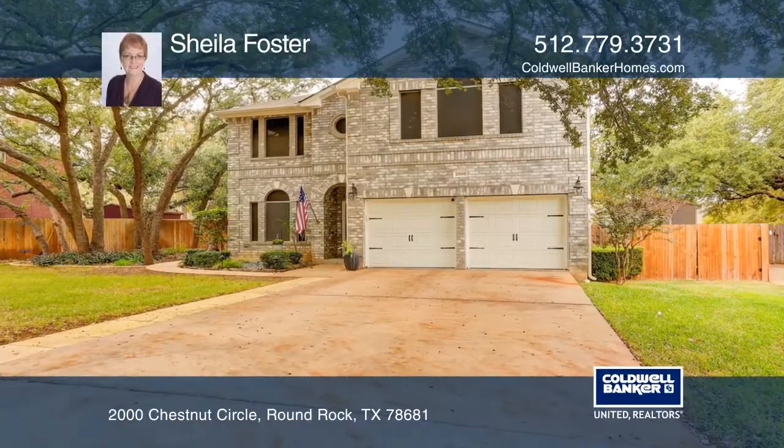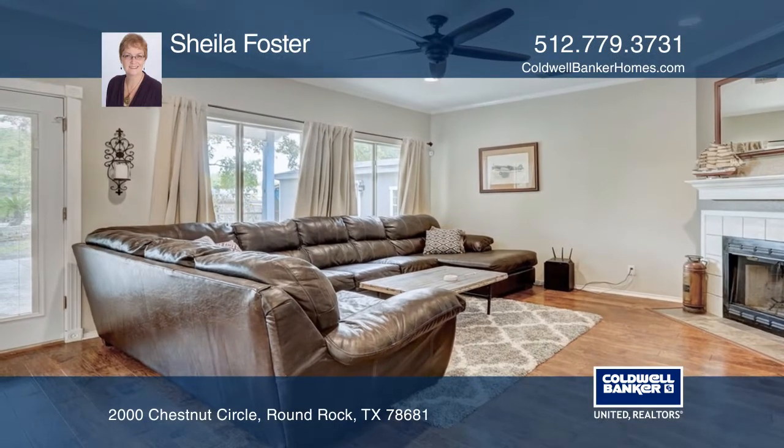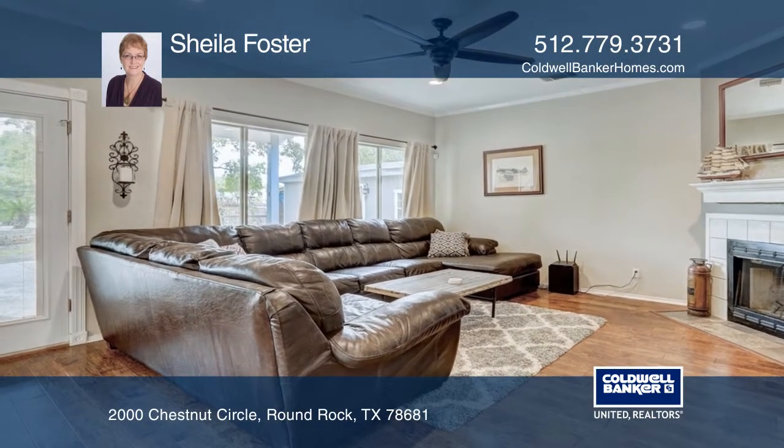Check out this two-story cul-de-sac home with an in-ground pool on over a quarter of an acre. The home features upgraded flooring and no carpet.